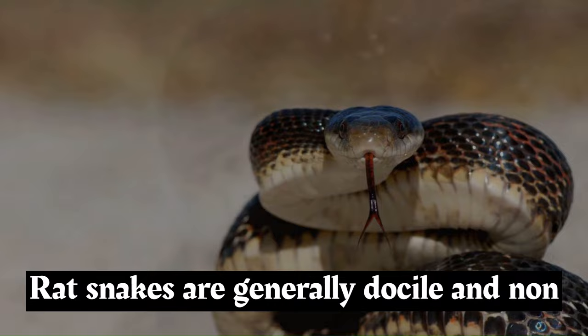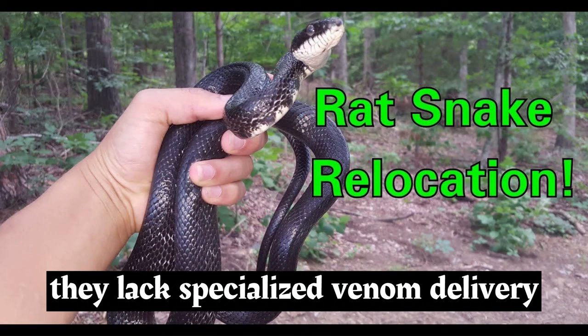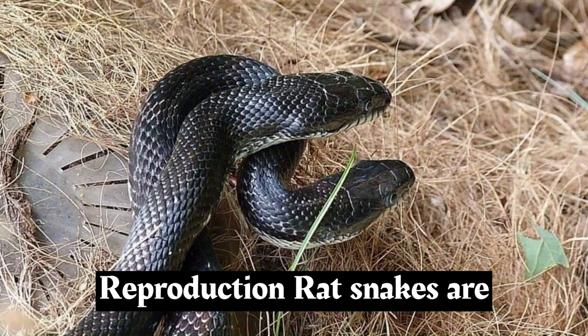Rat snakes are generally docile and non-aggressive toward humans. When threatened, they may vibrate their tail, hiss, or flatten their body to appear larger. Unlike venomous snakes, they lack specialized venom delivery structures like fangs.